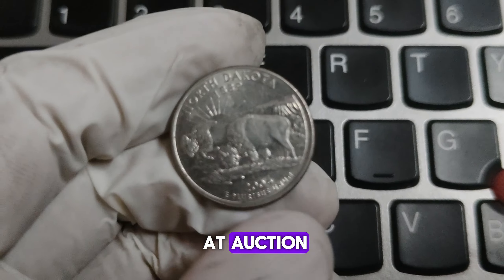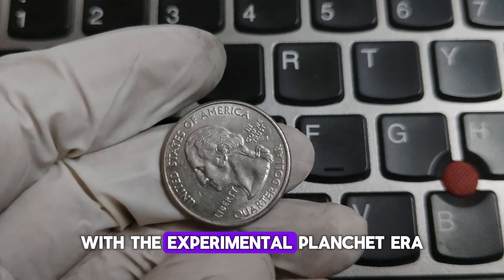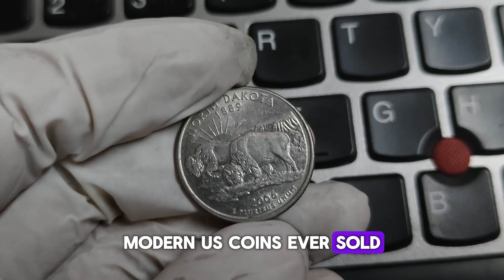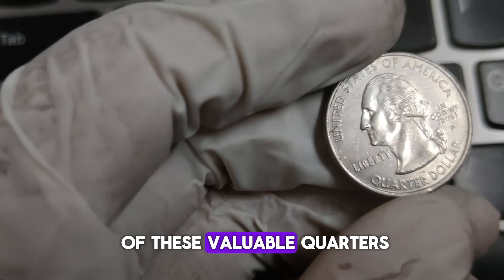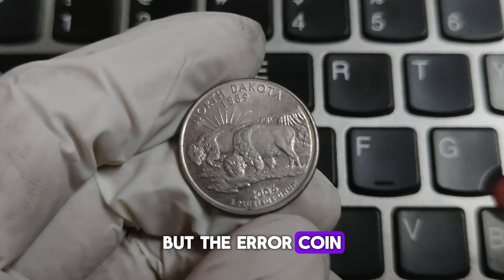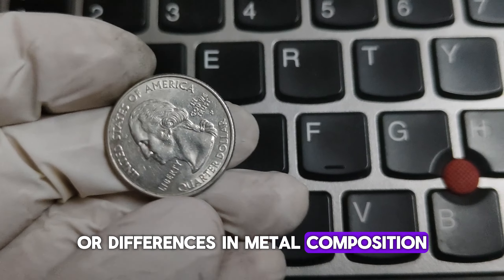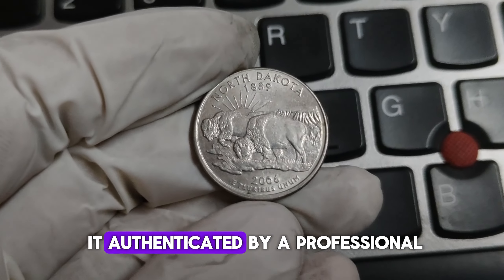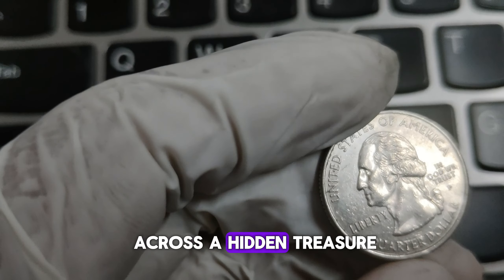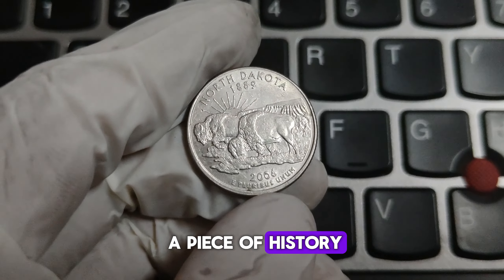Finding one of these error coins is like striking gold. Experts estimate that only a handful of these experimental planchet errors exist, making them incredibly rare and valuable. In fact, one of these coins was sold at auction for an astonishing $1.5 million — making it one of the most valuable modern U.S. coins ever sold. To identify one, first check the weight: a standard quarter weighs 5.67 grams, but the error coin will differ slightly. Next, examine the coin under magnification for any unusual characteristics or differences in metal composition. If you think you've found one, have it authenticated by a professional coin grading service. Happy collecting!